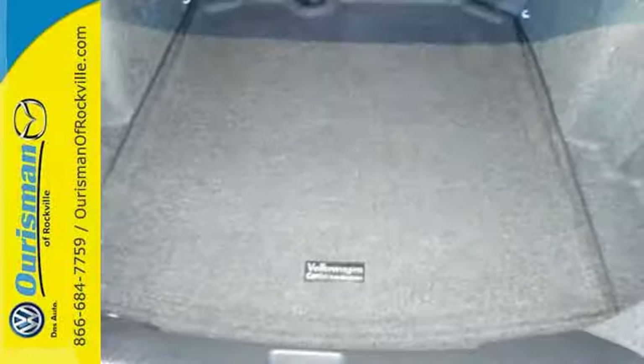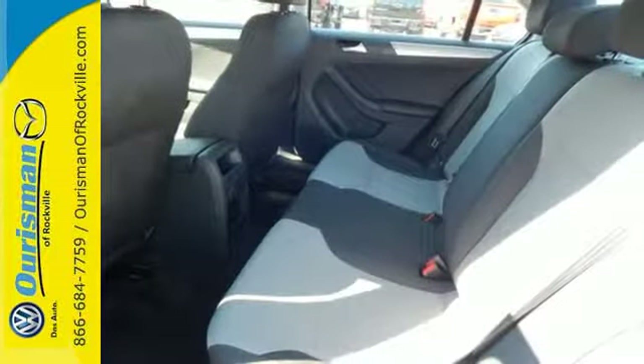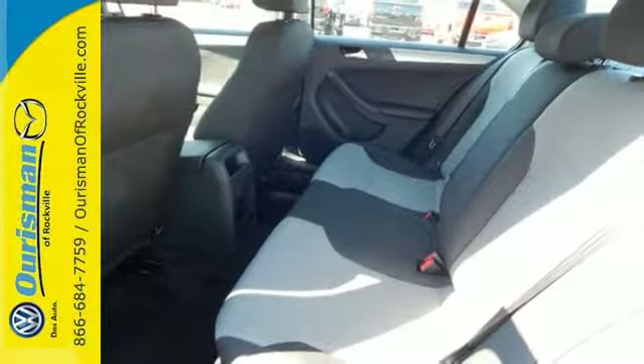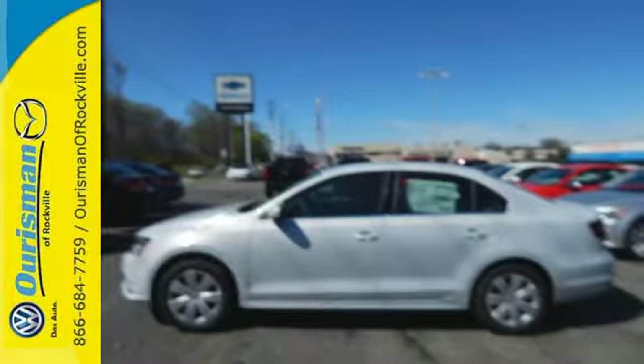This Jetta is the perfect choice. And that's not the only thing that lasts — the fuel efficiency of this Jetta allows you to keep going and going. Take this Jetta home today and get more from your drive.